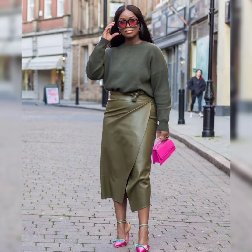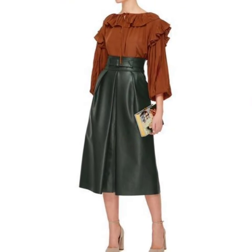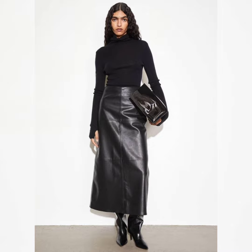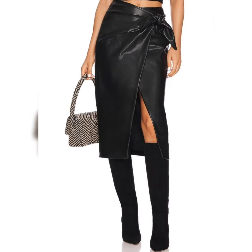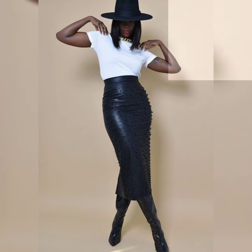Hello friends, welcome back to my YouTube channel. Today I'm going to tell you about some tips and tricks to style your outfits. Today's video is all about a leather skirt. A leather skirt is a versatile and chic addition to any wardrobe — it can add an edgy touch to feminine outfits or complement androgynous styles.